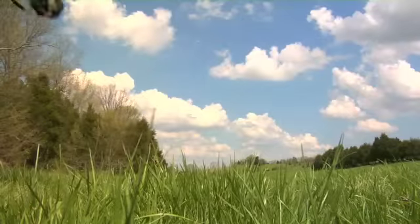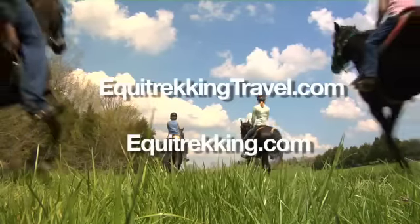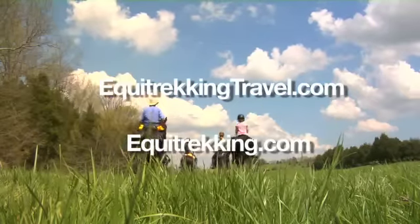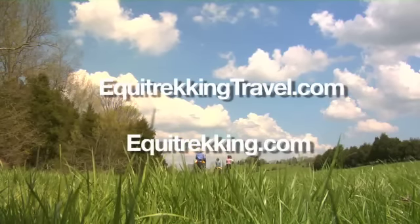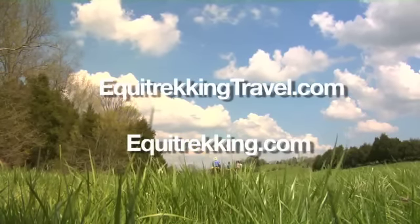For more video clips, expert tips, or to learn more about Equitrekking on PBS and Equestrian Vacations, visit our websites at ecotrekkingtravel.com and equotrekking.com.